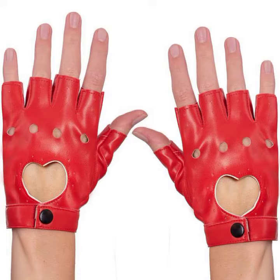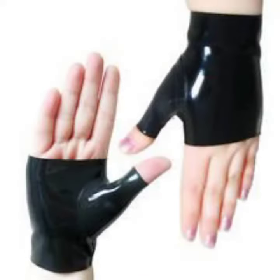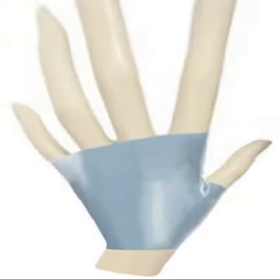Hello friends, welcome back to my YouTube channel. Today I will talk about a more stylish and gorgeous collection of the most-worn and most-demanded women's collection — ladies' lace and leather fingerless gloves designs, with different designs, different ideas, and different color combinations.